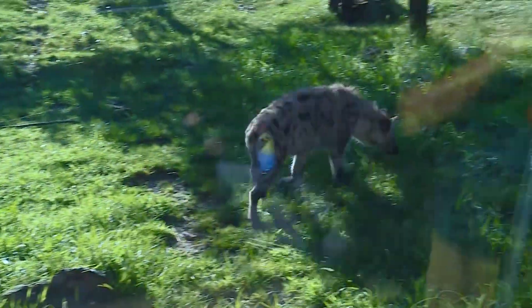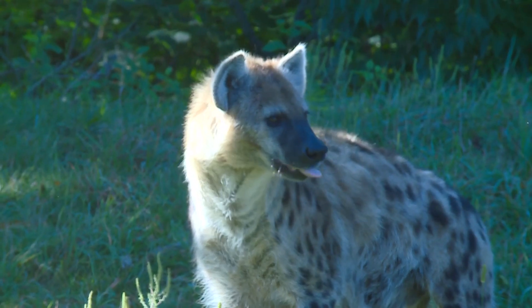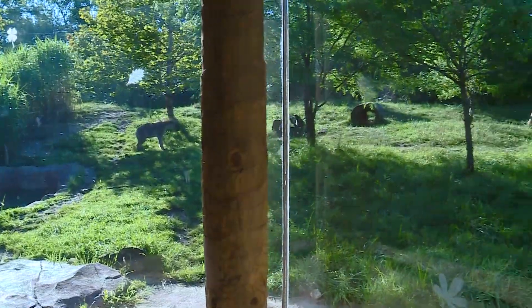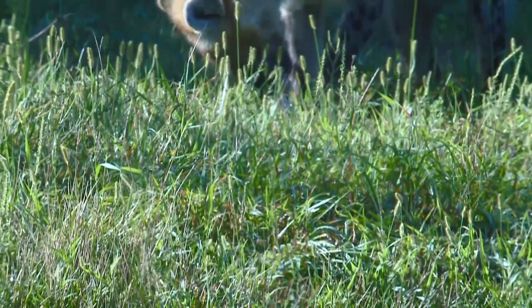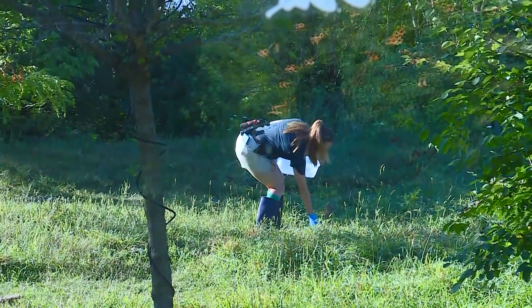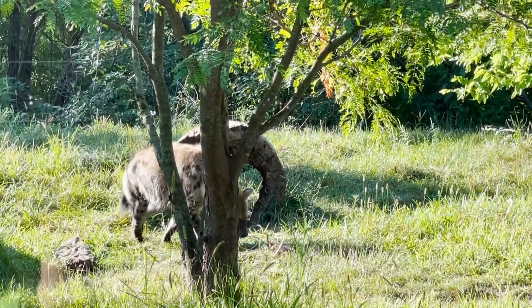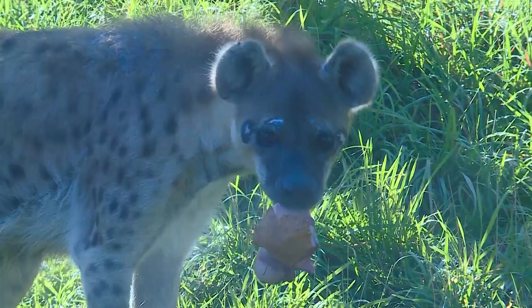We have our two spotted hyenas. Ascari on the left is the male and Ruckus is our female. They are a female-dominated species, so if Ruckus wants something, she's going to get it. So I like to separate food, separate bones so that she has to go find hers first and that gives Ascari time to find the other one.